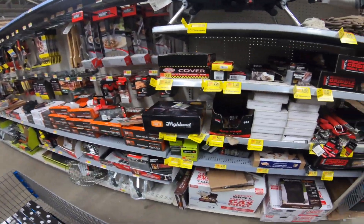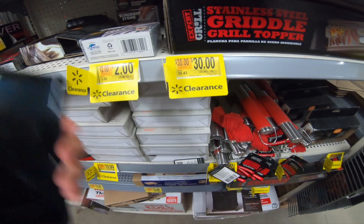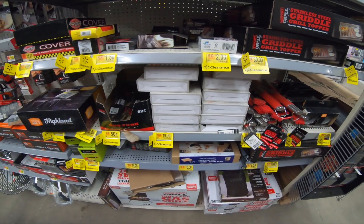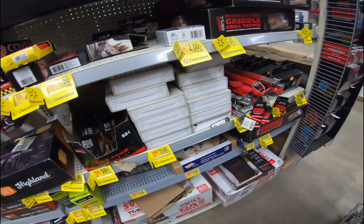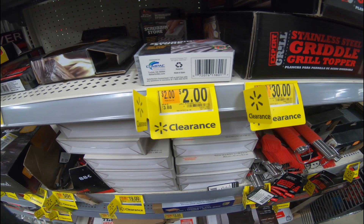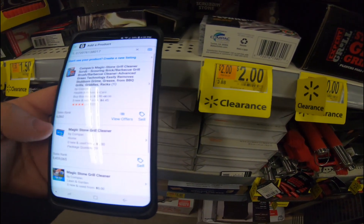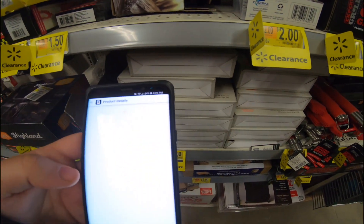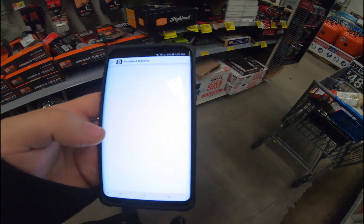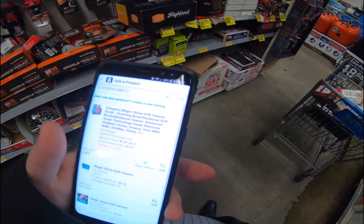This background noise is super loud. Anyways, we got a bunch of this grilling stuff — scrub and stone. It's $2. I wonder what that sells on Amazon for, because I have no idea. I'm just actually seeing this stuff over here. I didn't even know it was here, to be honest. So let's see what these soapstone things are worth. They're going for $4.99, so that is probably a wash — there's not much profit in them. I'm trying to do the calculation here, but it's not loading up the details. So let's keep looking.